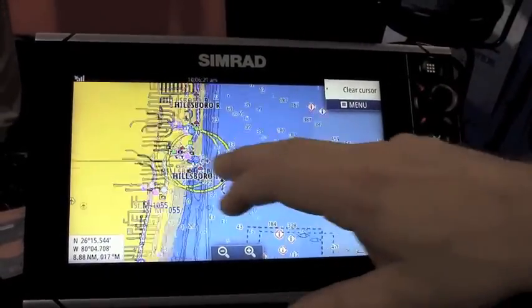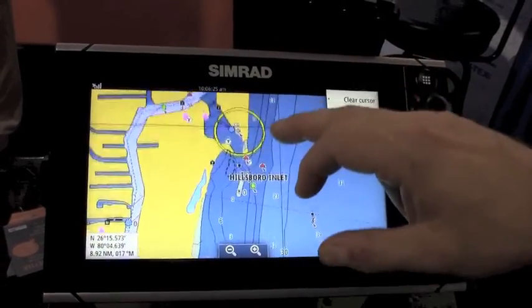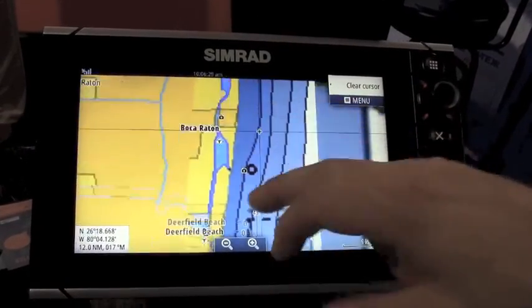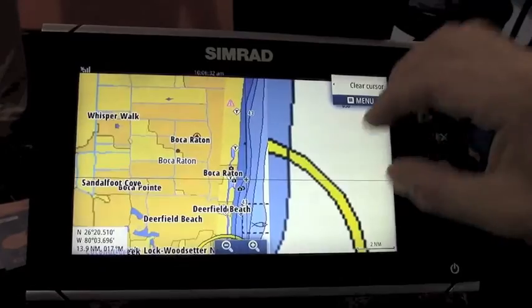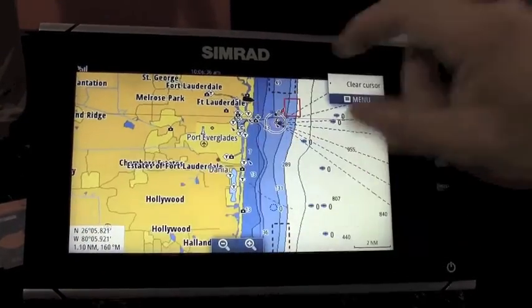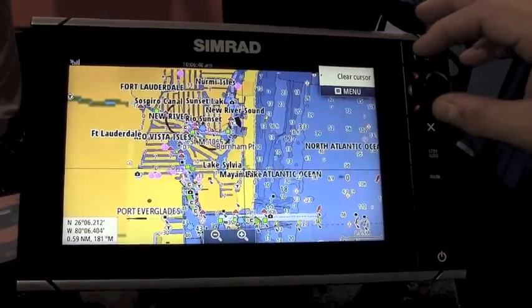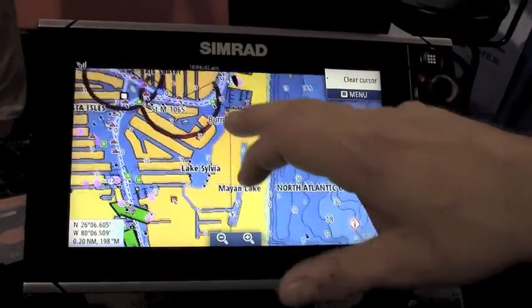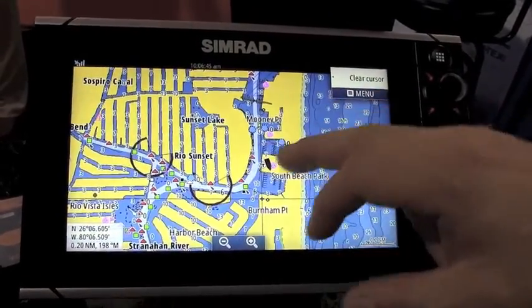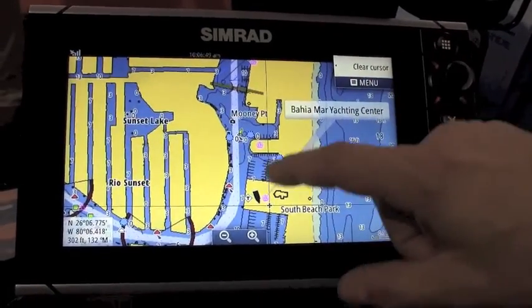Coming back down to the local area, you can see all the regular detail you'd find on a standard NOAA chart: soundings, channels, and navids.